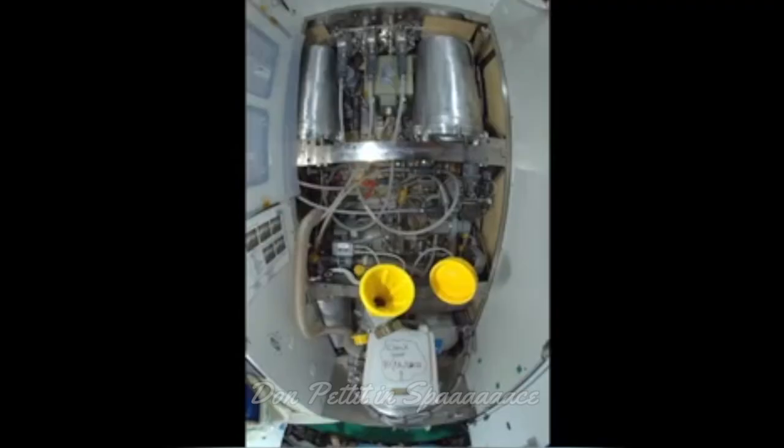You start off with the toilet, and you go through a plumbing mess, into a distillation outfit, into a bunch of filters, into the galley, and then to a proper cup of coffee.